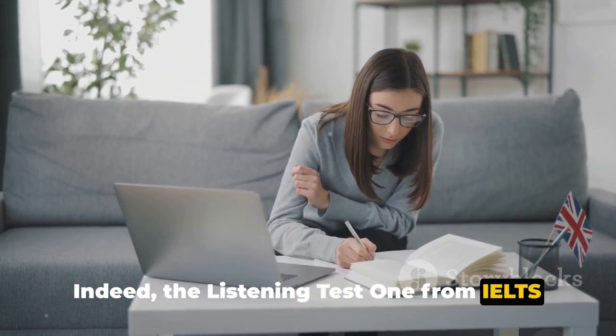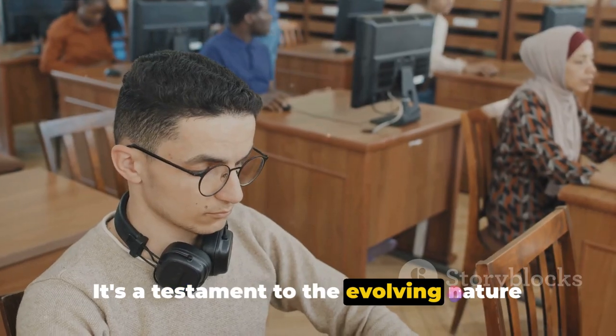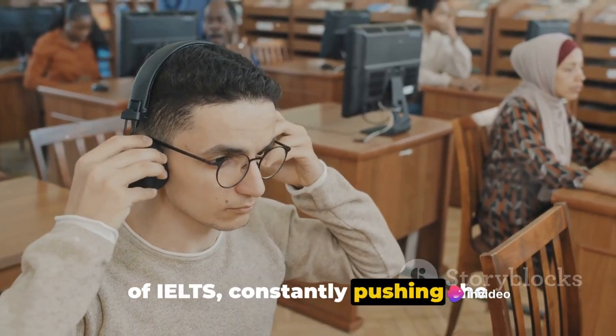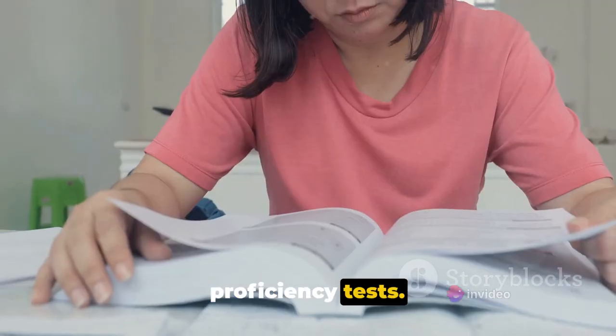Indeed, the Listening Test 1 from IELTS Book 19 is a game-changer. It's a testament to the evolving nature of IELTS, constantly pushing the boundaries, challenging the norms, and setting new benchmarks in language proficiency tests.